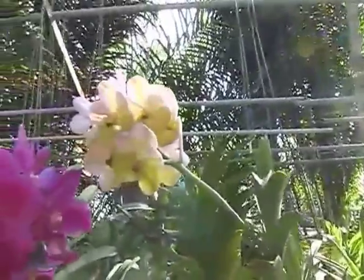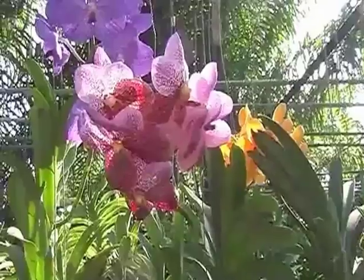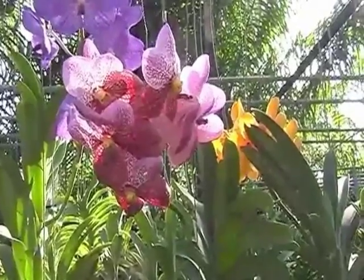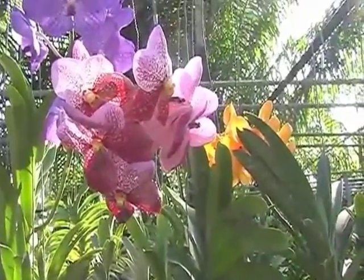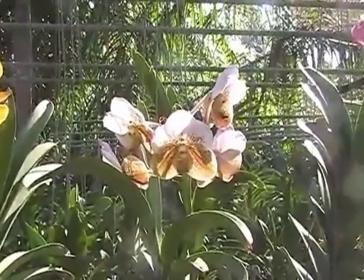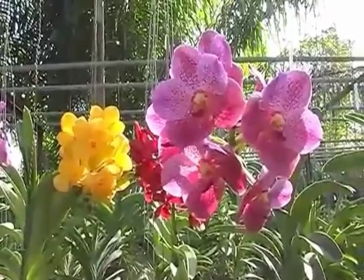Here are some names for monopodial-type orchids: Phalaenopsis amabilis, Phalaenopsis amboinensis, Phalaenopsis ludemaniana, Phalaenopsis schilleriana, Brassavola cucullata, Brassavola digbyana, Brassavola nodosa. And believe me, there are many, many more — we're not going to go through all of them.